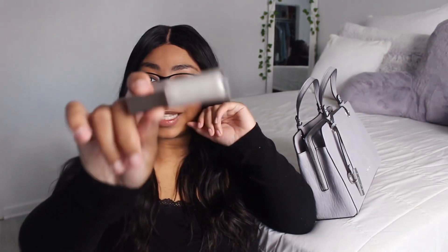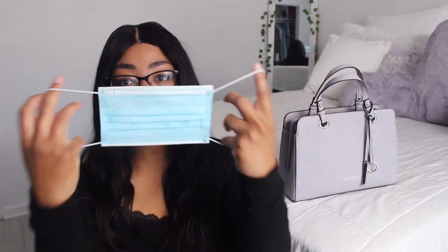The next thing I have is this lip gloss by Fenty Beauty — it's always good to keep lip gloss in your purse because you never know when you're gonna need some. Next, I keep a mask — that's a no-brainer, you need to have a mask everywhere we go and you always want to keep some spares, so I just have this blue mask.